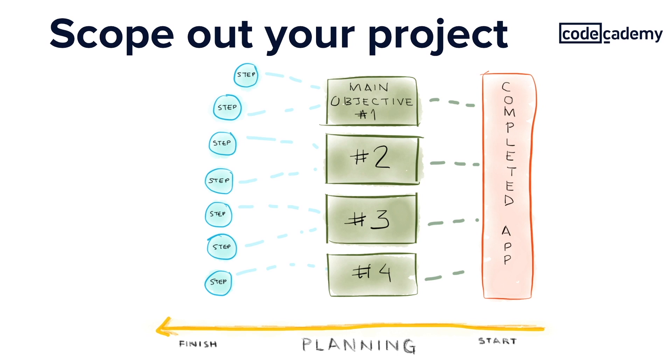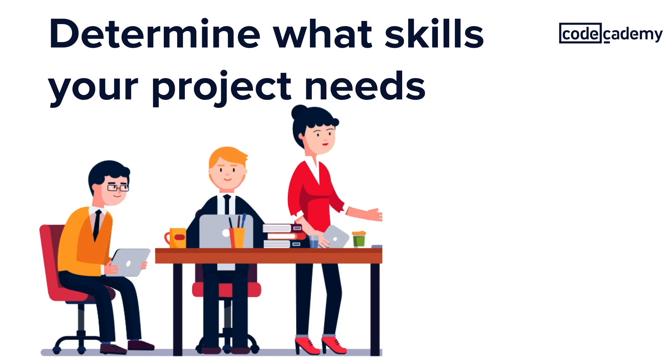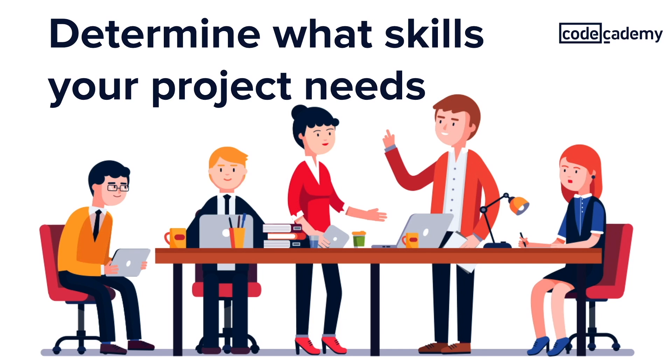Before you start assembling your team, you should have an idea of what you want your project to accomplish. From there, you can figure out what skills you need in order to make this project happen. Do you need someone who can do the front-end development and another for back-end? Or would some full-stack developers suffice? And what about UI/UX designers and people who can also do data analysis?